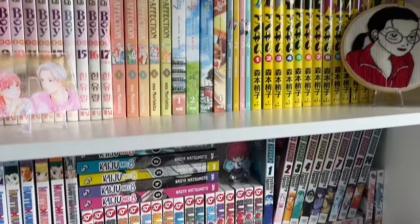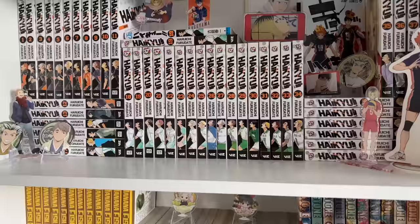Hello everybody, welcome back to another video. My name is Margar and welcome to Purple Frog. Today we are going to be going manga shopping at a Barnes & Noble, a Kinokuniya, and a new and used bookstore. Without further ado, let's get into it.